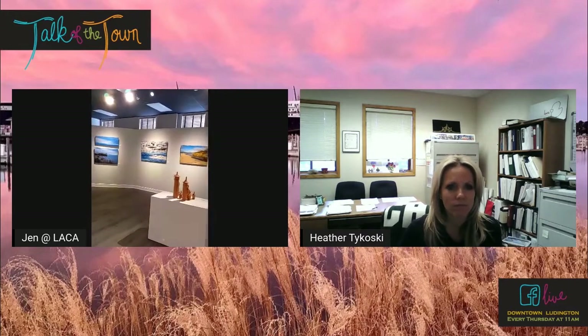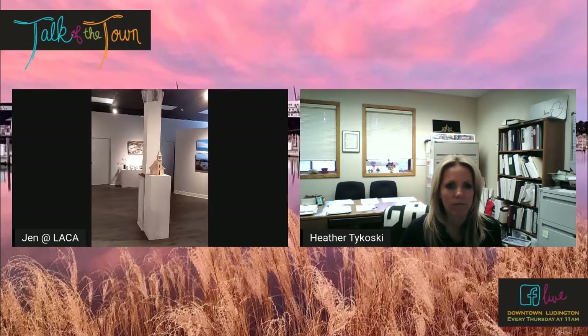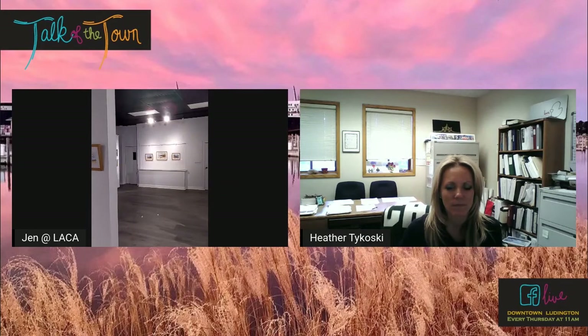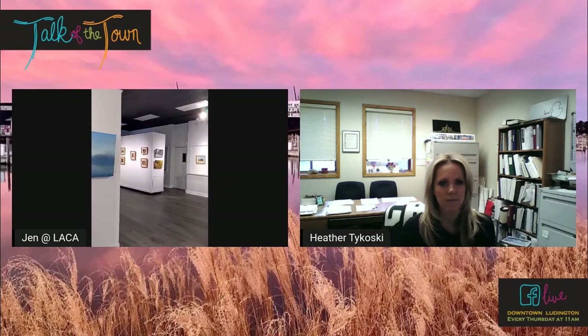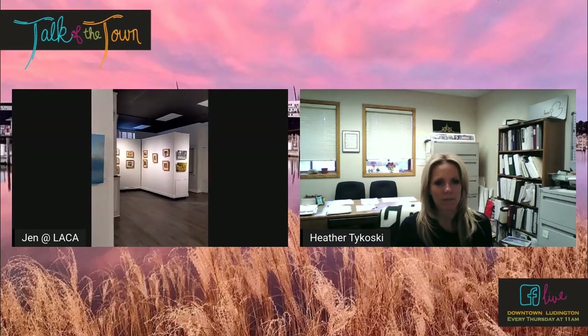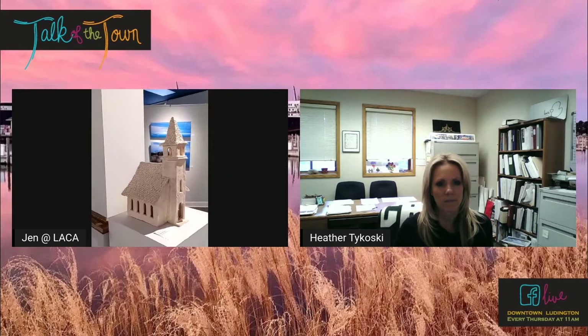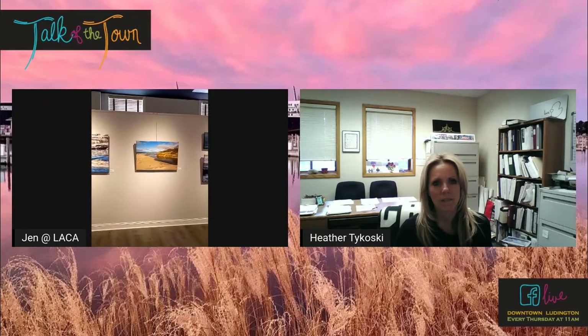So what exhibit are we looking at right now? The current exhibit on display throughout the month of March is Michigan Landscapes: Shutter, Brush, and Mud. It's by Karen Clark Antrim and Deborah Clark. Karen is from the Hart/Pentwater area and she does a lot of ceramic work and has a few watercolors. And then Deborah Clark is from Manistee and she is a photographer.